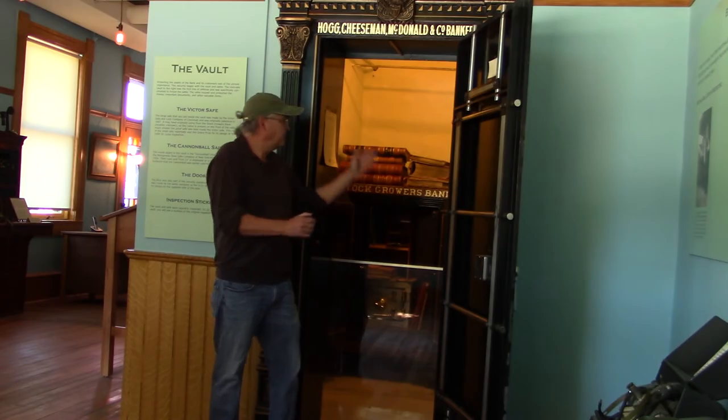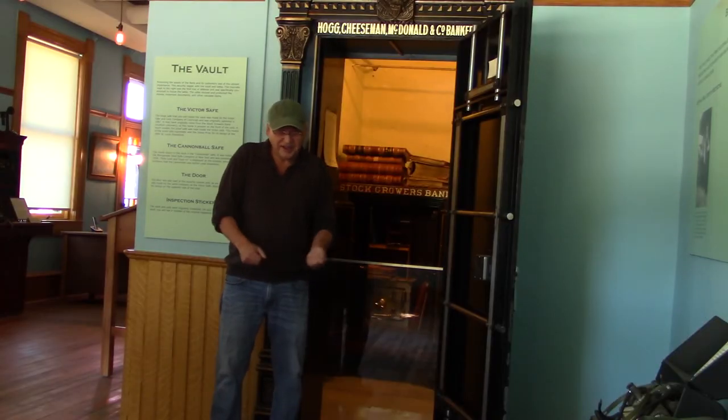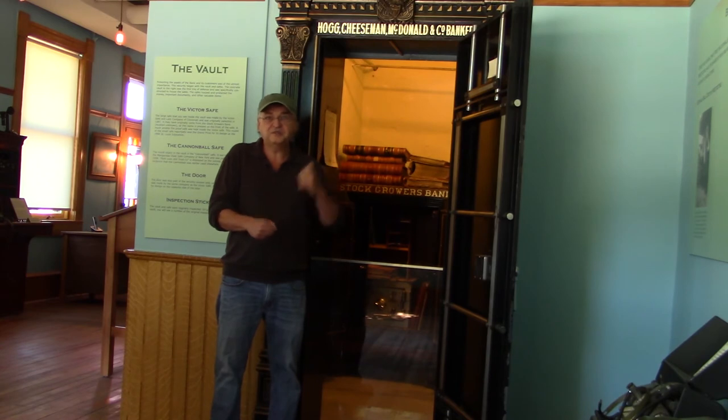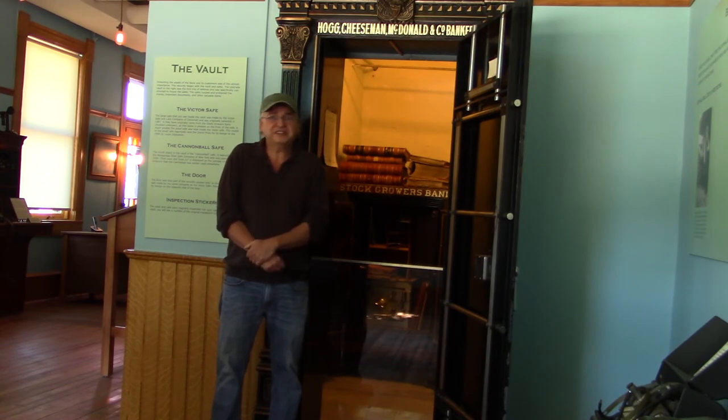When you look into the vault, you will see a patch up on the top right corner where somebody had pried over a window, and then with a crowbar they had knocked a hole into the vault and got in. But they only found a cigar box with $40 in it — they could not get inside the individual safes.